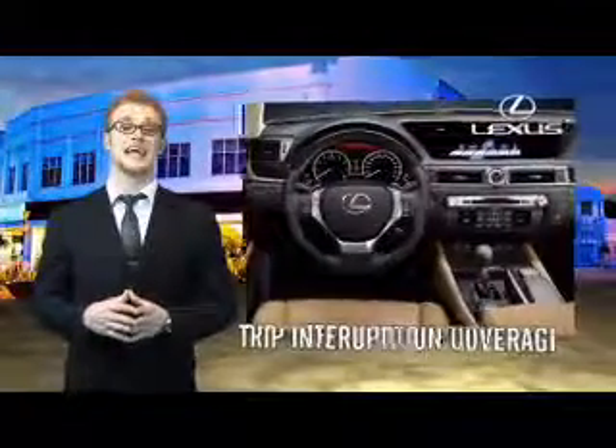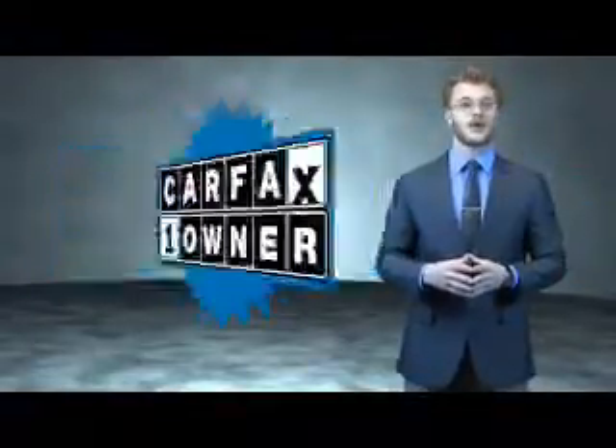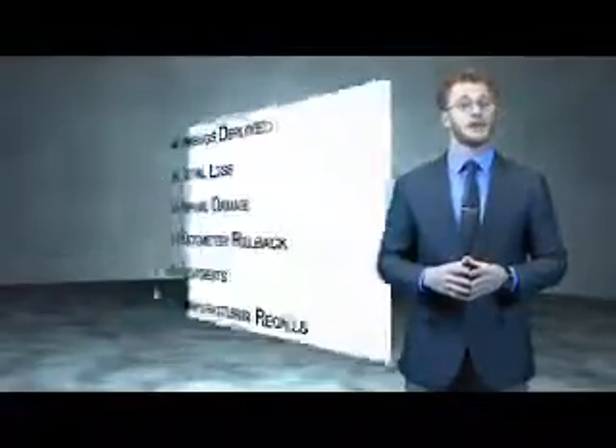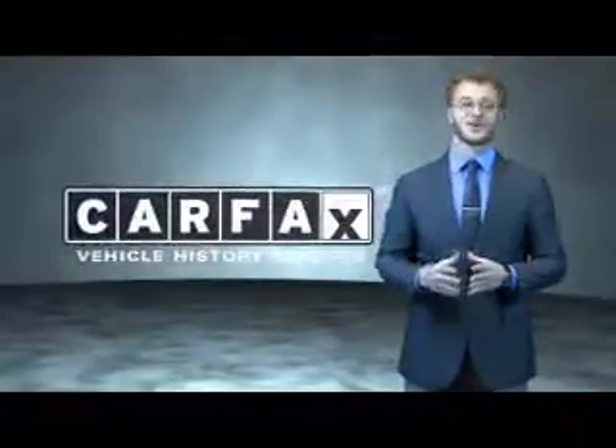You can own luxury and style with a certified pre-owned Lexus. This is a Carfax one-owner vehicle which qualifies for the Carfax buyback guarantee. Be sure to find a complimentary copy of the Carfax Vehicle History Report online or contact the dealership — just say, show me the Carfax.